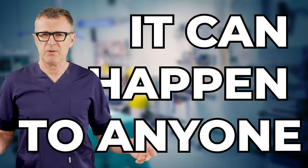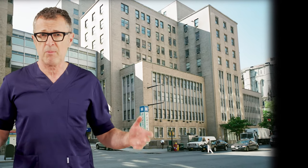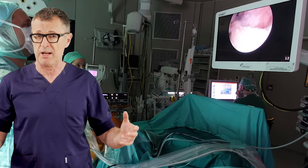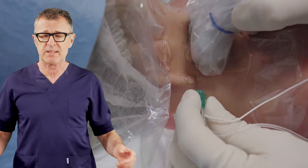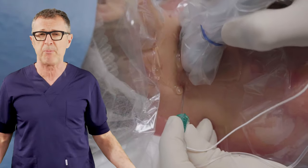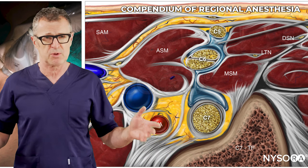A few years ago in my practice in New York, I was involved in a block on the wrong side incident. I remember the day like it was yesterday. I was called to the operating room to assist a trainee with an interscalene block, and as I entered the operating room, all checklists, patient preparation, prepping and draping had already been done and I assumed that it was all correct.